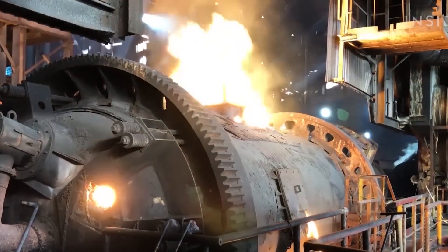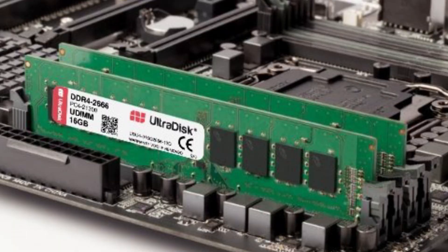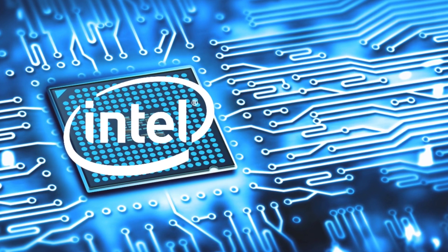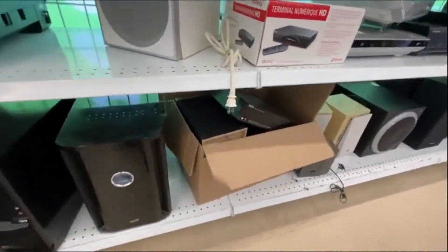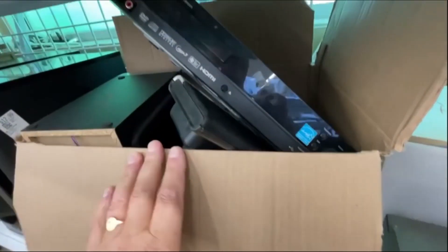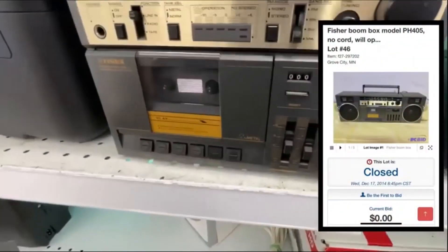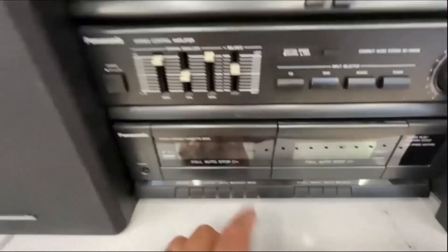Beyond raw materials, some fully functional electronic components can be salvaged, tested, and refurbished for resale. Microchips, memory modules, and processors that pass quality inspections are wiped clean, repackaged, and sold as refurbished parts. The growing second-hand electronics market has increased demand for these components, providing consumers with more affordable options while reducing unnecessary waste. Larger items like desktop computers, servers, and gaming consoles often have reusable parts — power supplies, cooling fans, and display screens — that can be harvested and reintegrated into new systems. Some companies specialize in refurbishing entire devices, restoring them to like-new condition and selling them at a fraction of the cost.